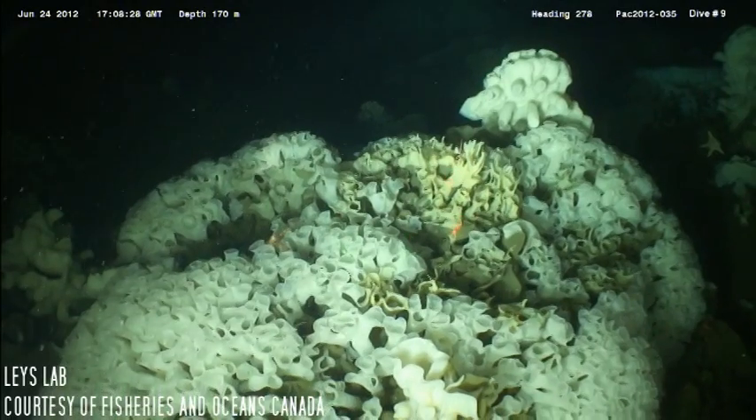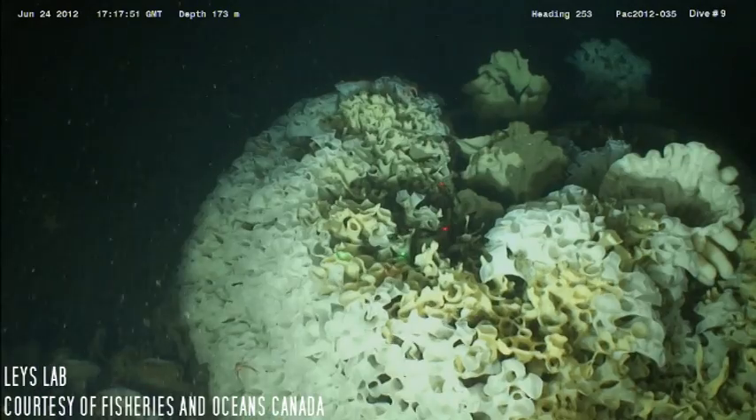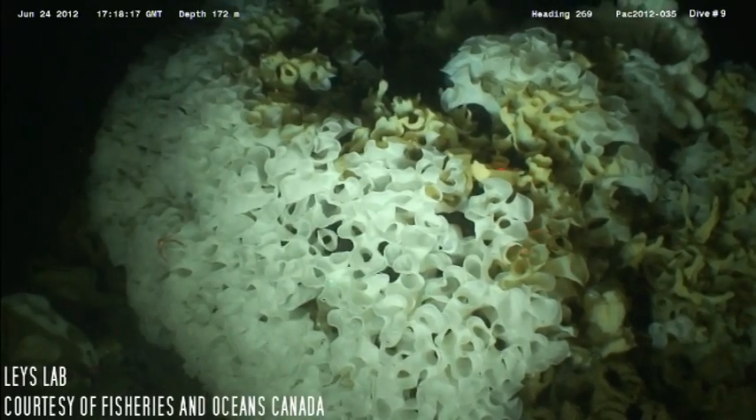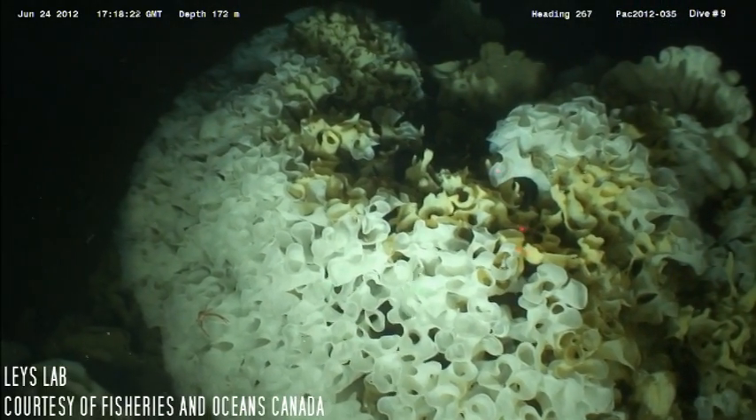Fossils suggest that glass sponges were established by the late Proterozoic era. In the Jurassic, there were large reefs formed of glass sponges that covered the northern shore of the Tethys Sea, which is now the area representing Europe and eastern Canada.